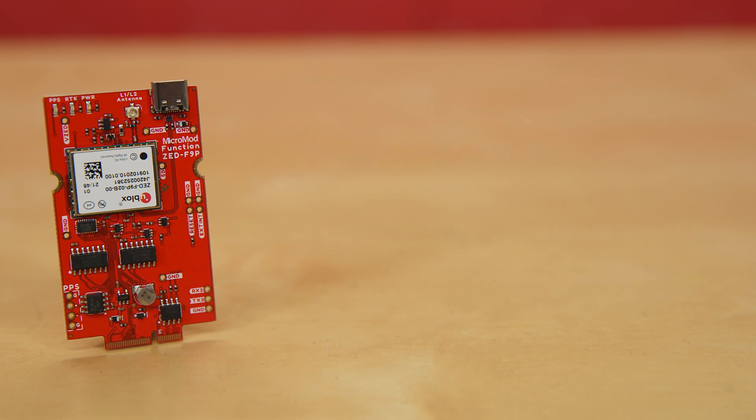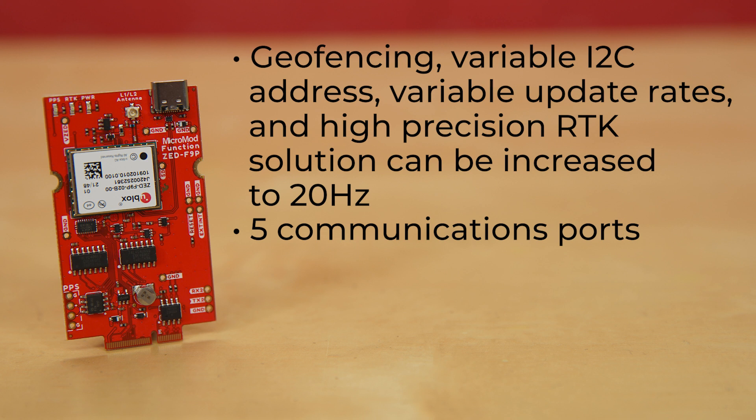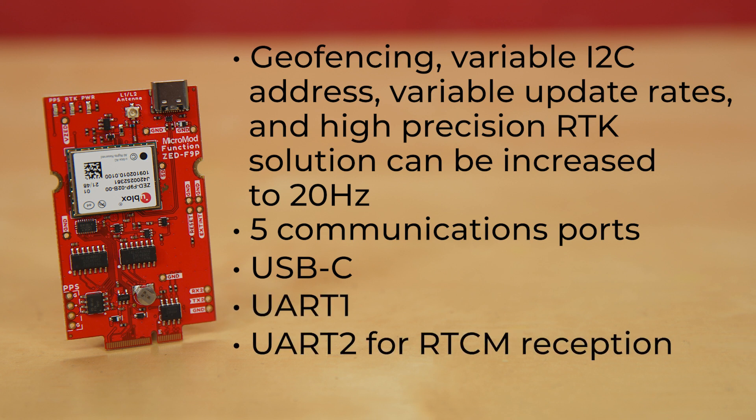The number of configuration options of the ZF9P is incredible: geofencing, variable I2C address, variable update rates — even the high-precision RTK solution can be increased to 20 Hz. The Micromod GNSS carrier board even has five communications ports, four of which are all active simultaneously: USB-C, which enumerates as a COM port; UART1 with 3.3V TTL; UART2 for RTCM reception with 3.3V TTL; I2C; and SPI. Because of the Micromod M.2 connector, the ZF9P's UART1, SPI, and I2C ports are available without soldering. And a U.FL connector is there for you to add an external antenna.